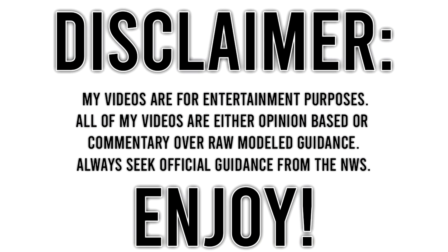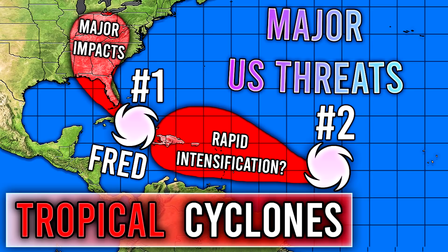Before I get into things, be sure to destroy the like button, leave a comment down below, and subscribe for more weather-related content. For today's comment of the day, I want to know which of these two storms — Fred or the new tropical cyclone — do you think will end up being the most impactful and the strongest once they're both all said and done. Let me know in the comments down below, and I'll be picking one for tomorrow's video.